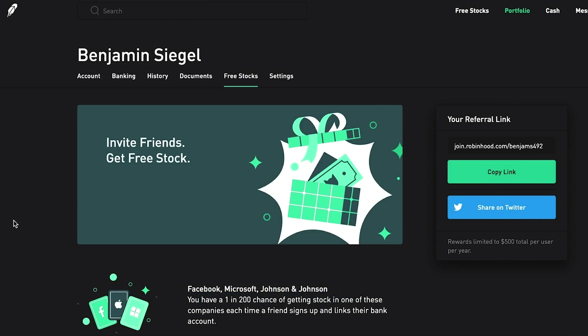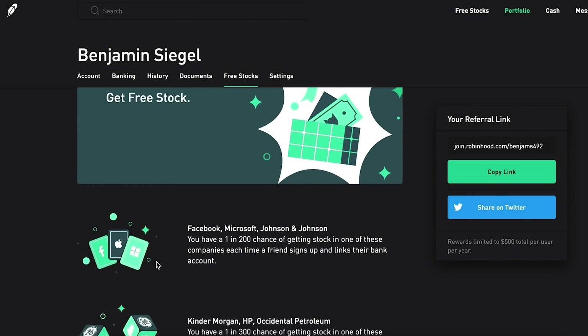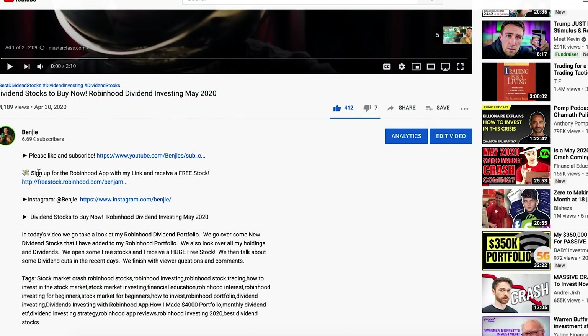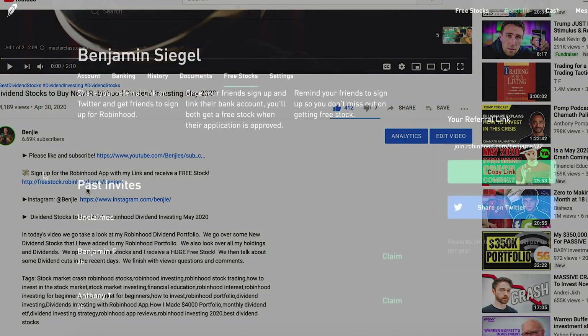Now we're going to open up a few free stocks that you guys were nice enough to use my link to get me. If you aren't already signed up for the Robinhood app, you can use the link in my description to sign up and receive a free stock - and if you use my link, I'll receive a free stock too. In my last video I actually pulled a free stock of Johnson & Johnson valued at around $150, which was absolutely crazy. Those results are not typical but it can happen.